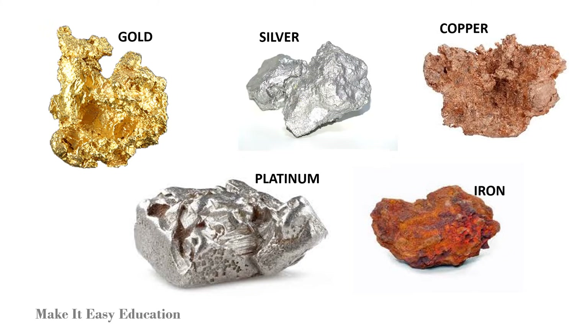Some of the most common minerals are metals like gold, silver, copper, platinum, and iron.